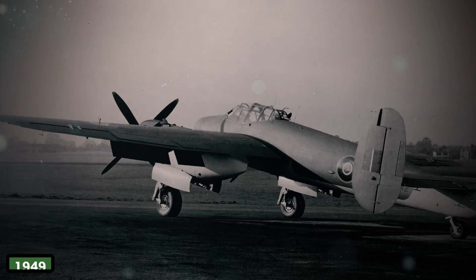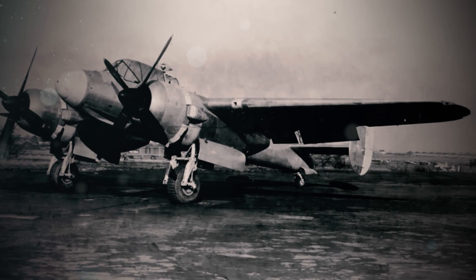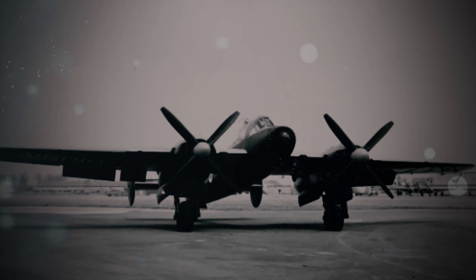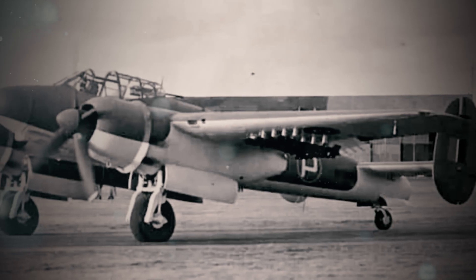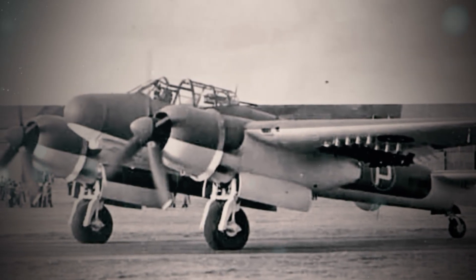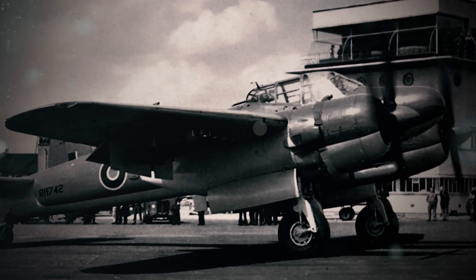During a 1949 training exercise off the Welsh coast, a pilot fired a salvo at a target raft. Two rockets streaked true. The third jammed, then detonated inside its launch rail, blasting a three-foot hole in the wing. Debris shredded the ailerons, forcing the crew to ditch in the Irish Sea. The official inquiry blamed excessive vibration from the Centaurus engines, which shook rocket mounts loose — a flaw absent in slower, sturdier aircraft like the Typhoon.